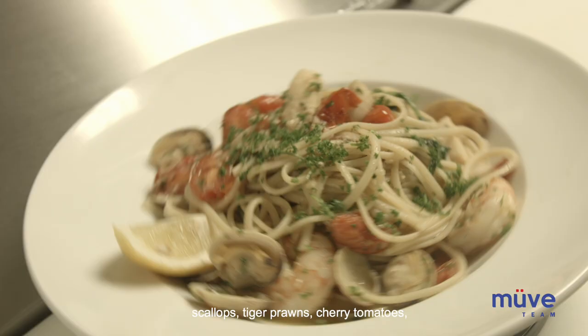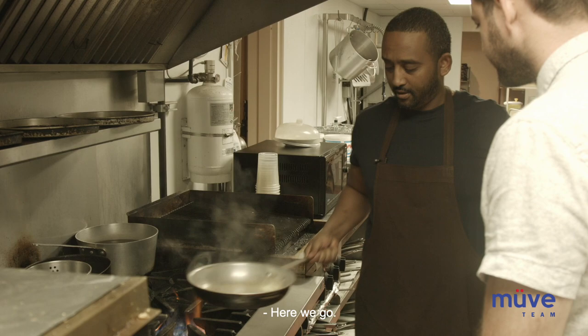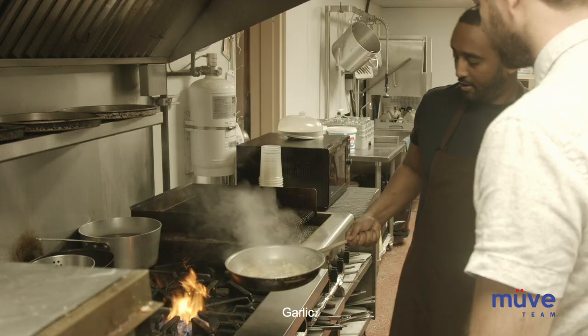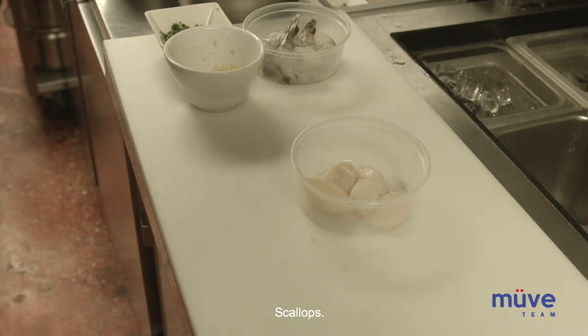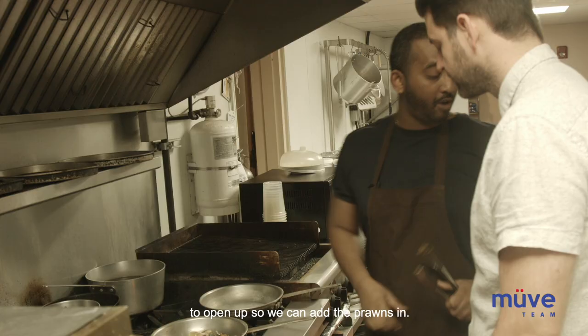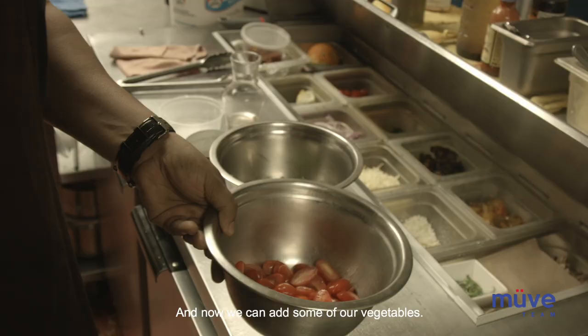So we've got a mix of clams, scallops, tiger prawns, cherry tomatoes, and arugula. We put some onions and garlic in. Now we go in with the clams, then scallops. So now the clams are starting to open up so we can add the prawns in, and we're going to cook those through.